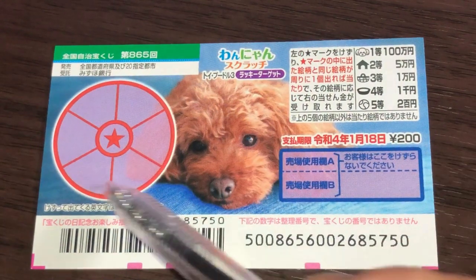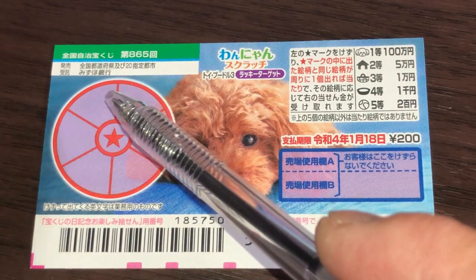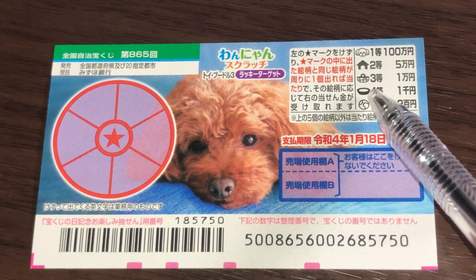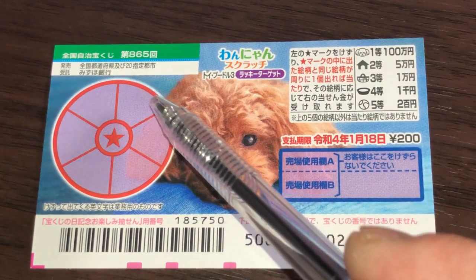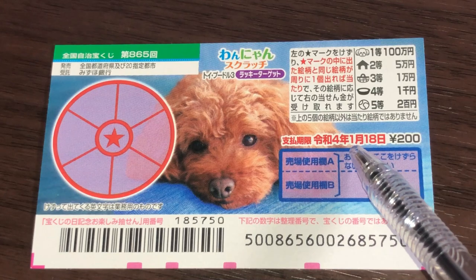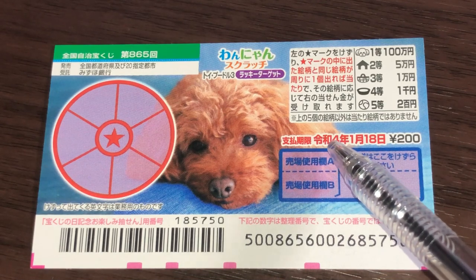So if you find this dog head, then you need to match just one dog head and you win that prize. If you find this dish, then you need to match that dish with the same picture. You have until January 18th, 2022 — Reiwa 4 — to claim your prize.